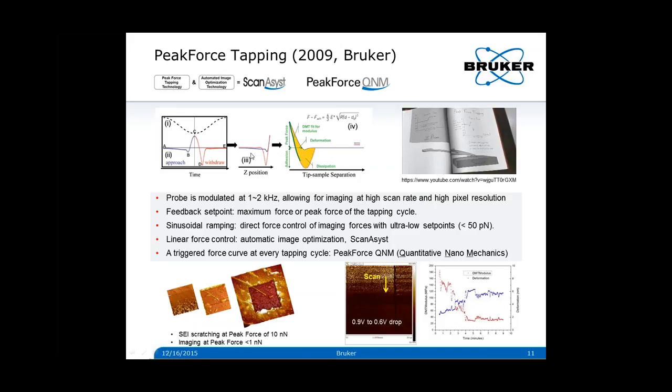Peak-force tapping has also enabled PeakForce QNM, or quantitative nanomechanical properties mapping. Because we are collecting force curves at every pixel of the image, we can use this data to obtain quantitative nanomechanical properties across the sample surface — for example, modulus, adhesion, deformation, and dissipation — that directly correlate with the topographic data channel. Shown at the bottom left is an example of peak-force imaging of a fragile SEI layer in electrolyte. A stable sub-nanonewton force control in liquid environment is required to avoid scratching this layer, which is very routine for peak-force tapping.